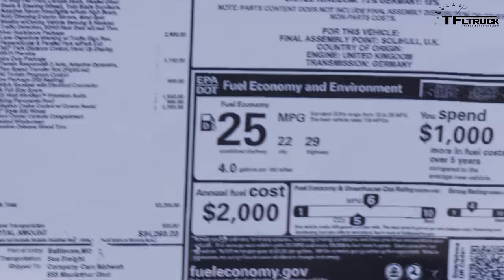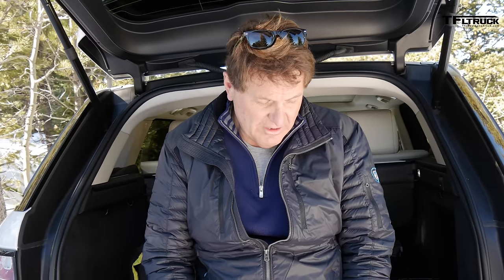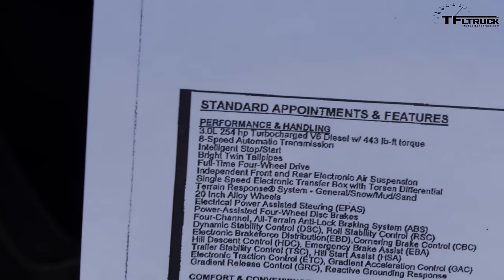This is a Land Rover Range Rover Sport — the company is Land Rover, the model is Range Rover Sport — and we have the diesel, which normally would give great fuel economy: 22 city, 29 highway, 25 combined. But in this situation the diesel engine is a lot heavier, so it's probably not helping us. We have an 8-speed automatic, a 3-liter that puts out 245 horsepower and 443 pound-feet of torque. This V6 is very powerful and turbocharged, but none of that matters in this situation.